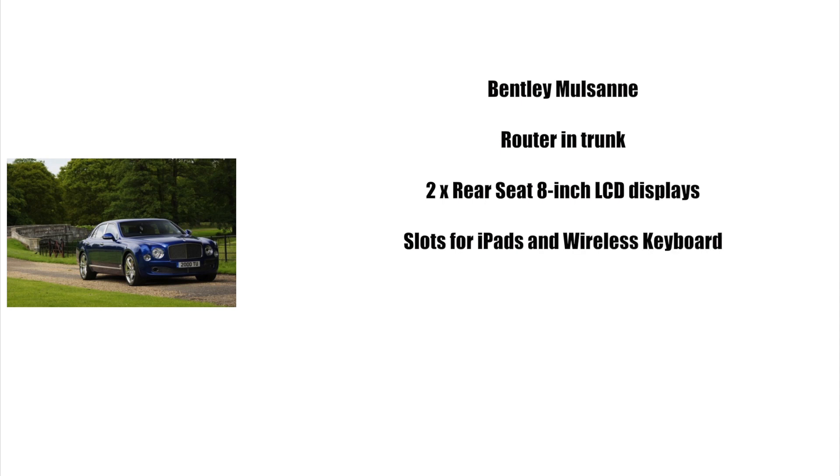In third place we have the Bentley Mulsanne. When you think of Bentley, think luxury. Beneath all that custom wood grain and hand-stitched leather is a car any techie can appreciate. The 2014 Mulsanne is a rolling Wi-Fi hotspot thanks to a router in the trunk. Rear seat passengers can also enjoy a pair of 8-inch LCD displays. The car is spacious enough to accommodate rear picnic tables with slots for iPads and a wireless keyboard.